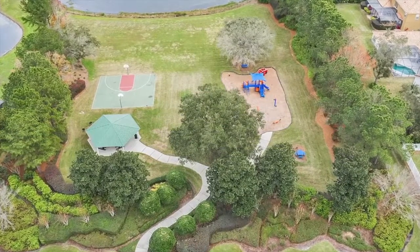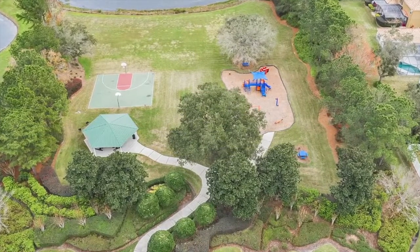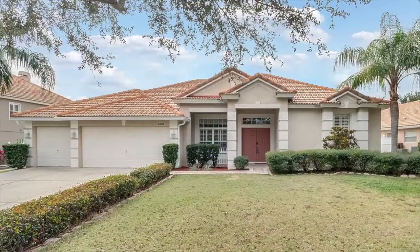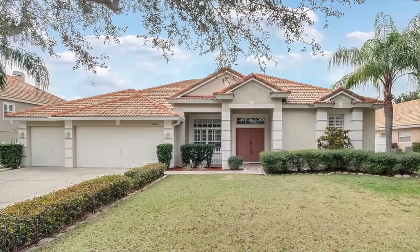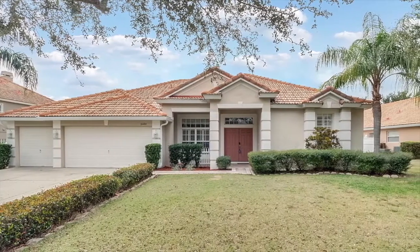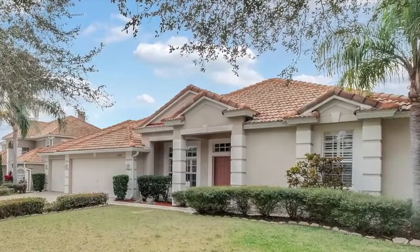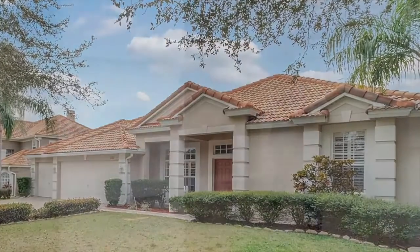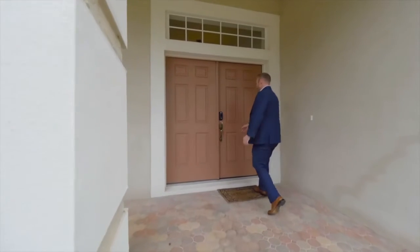fountains, and impressive manicured landscape entry. As you pull up in the driveway of 11220 Ledgement, you will appreciate the long driveway, three-car garage, and spacious front patio. This one-story estate-style home has four bedrooms plus an office and three and one half baths.